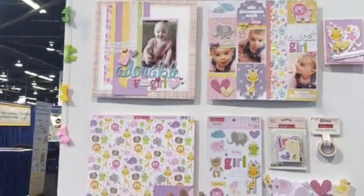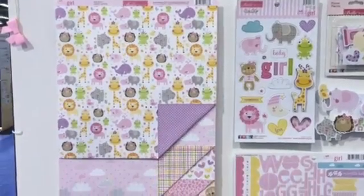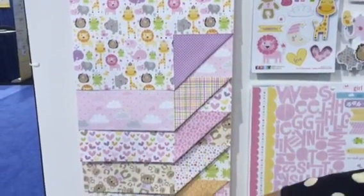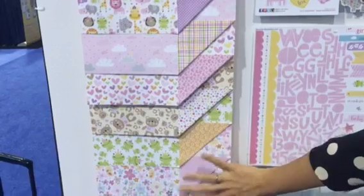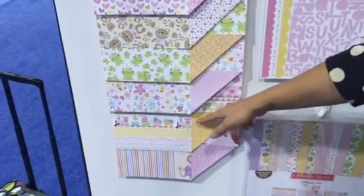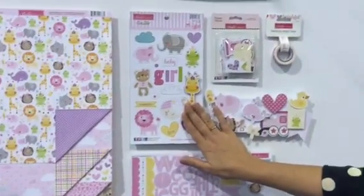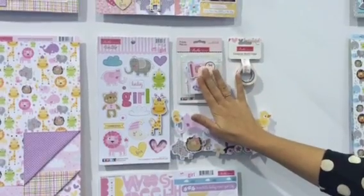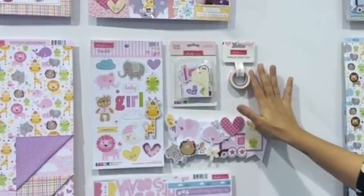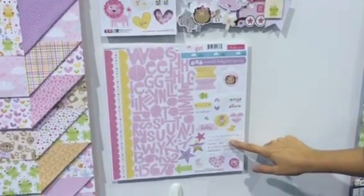First up is Sweet Baby Girl. It's been four years since we've designed a baby collection. This is full of safari animals and teddy bears, darling little froggies, little birds, and this cute adorable little baby train. It's very popular. These collections have eight patterned papers, chipboard stickers, new paper pieces that have like 30 to 40 pieces inside, and a coordinating washi tape.